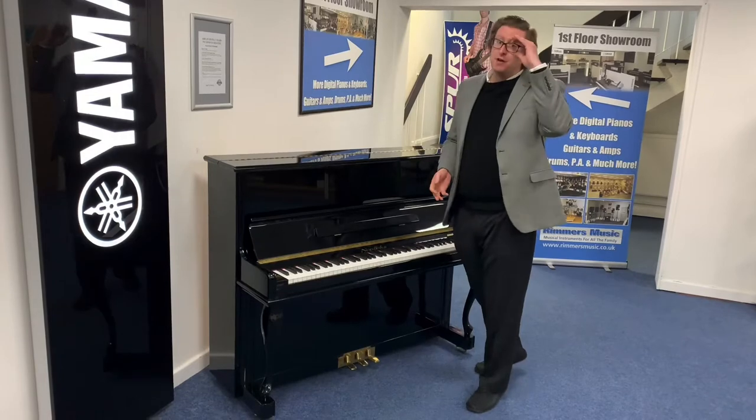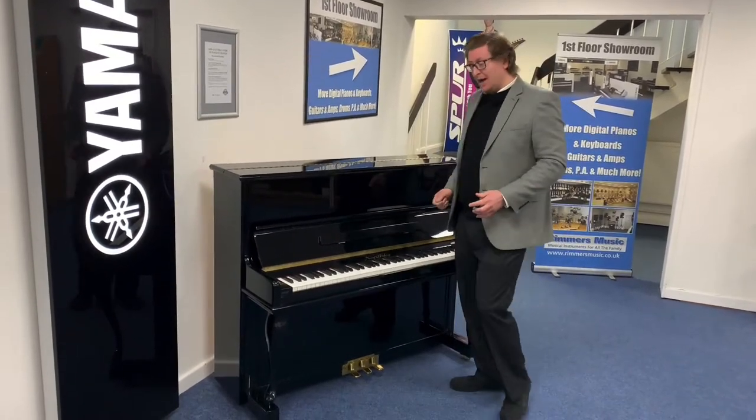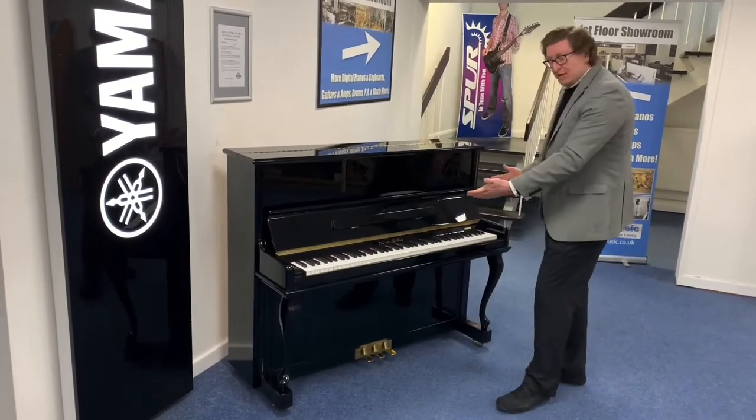Gareth, who's our piano tuner, has tuned the piano and regulated it — he's made sure it's spot-on. Gareth is going to do the playing in the second part of this video. I think it's beautiful.